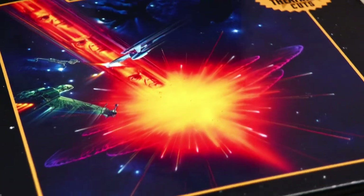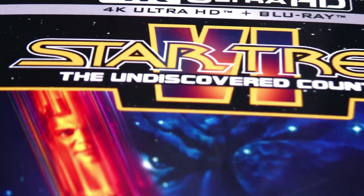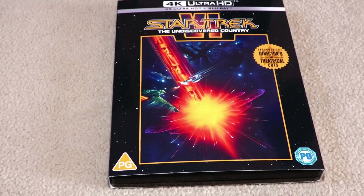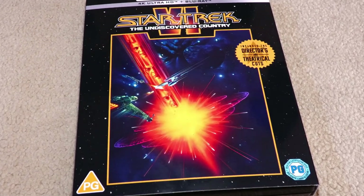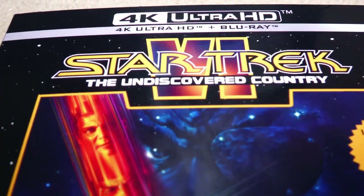I first saw Star Trek 6 The Undiscovered Country at the Empire Leicester Square in February 1992. It was one of the most impressive and memorable screenings I've ever attended. Now the film has been released on 4K disc, so just how well does it stand up? Keep watching to find out.